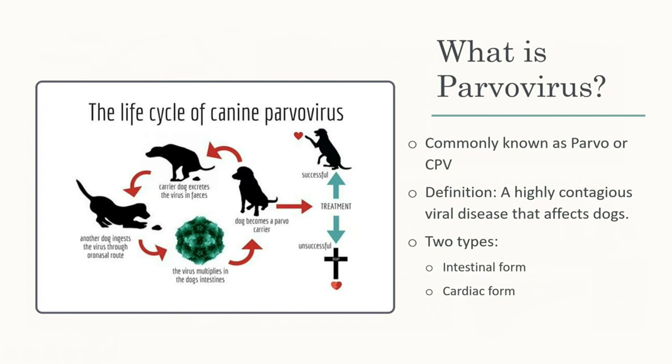In response to a question about older dogs: parvo is not as common in older dogs, especially since most are vaccinated. In three years working in a vet office, the presenter has never seen an older dog come in with parvo. Regarding whether a vaccinated dog could become a carrier: if a dog was vaccinated before getting parvo, it would likely become a carrier since it does have the virus. If vaccinated afterward, it's unclear how that would work.